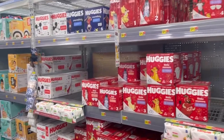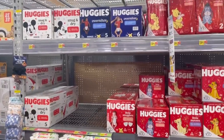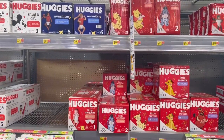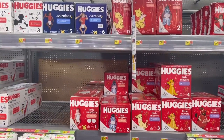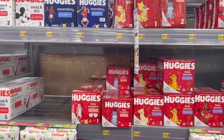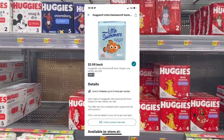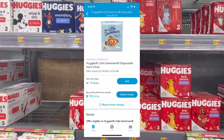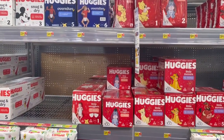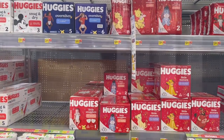I wanted to re-mention the deal on the Huggies Little Swimmers diapers because the Ibotta offer increased. Grab one at $7.97, submit to Ibotta for $2 back, and then submit to Shopkick for 910 kicks back, which equals $3.64, making your final cost just $2.33. My store doesn't carry them but another Walmart does — I should check it out since we're in the pool non-stop during summer.